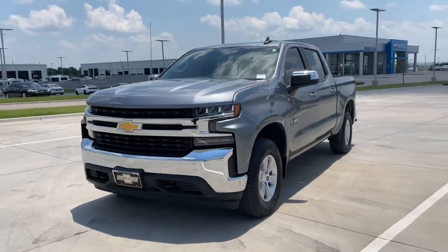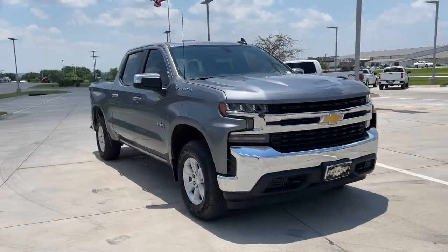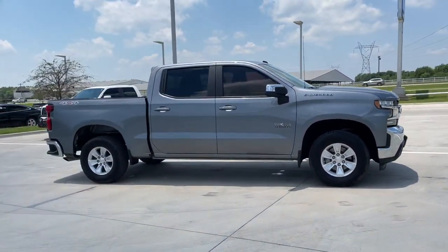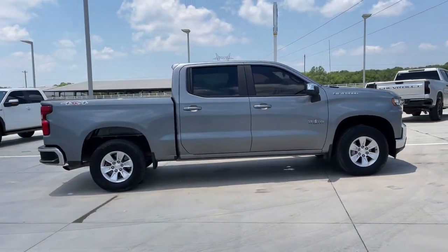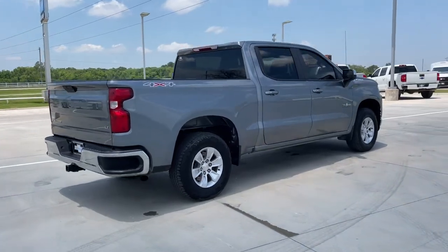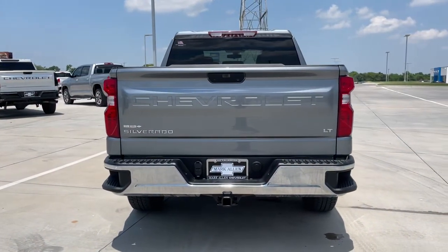You just found the 2019 Chevrolet Silverado 1500. This vehicle is an outstanding buy with fewer than 25,000 miles on the odometer. The Chevrolet Silverado 1500 — the full-size pickup that's strong, quiet, and dependable with the latest technology to keep you connected while you get the job done.